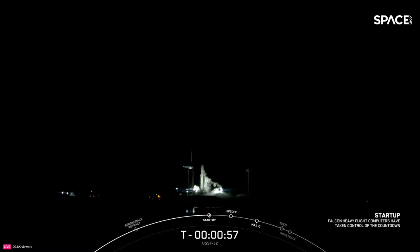Falcon Heavy is in startup. Great news, there's that call out that Falcon Heavy is in startup. Now just waiting for the final call from the Launch Director. This is the Mission Director: go for launch. And great news, with that call out all systems are go for launch of Falcon Heavy with USSF 52.